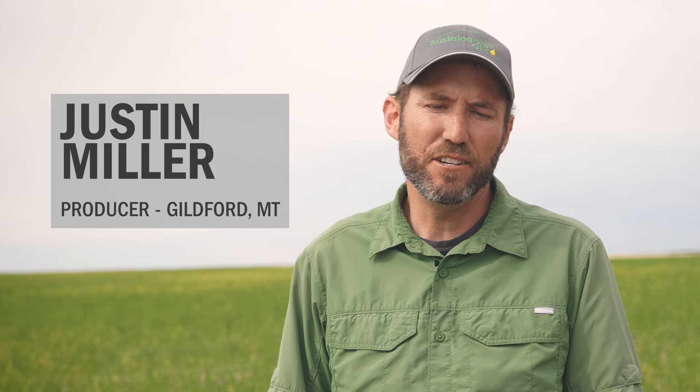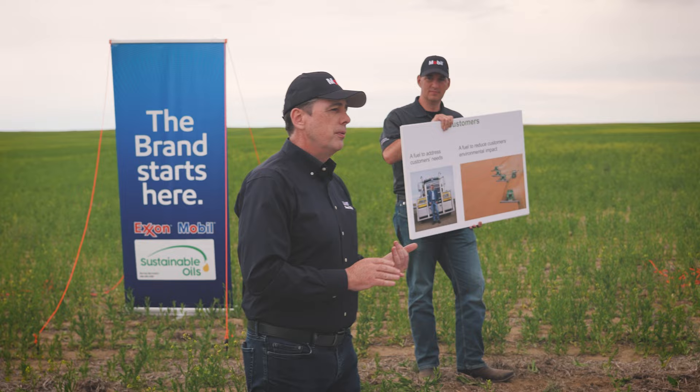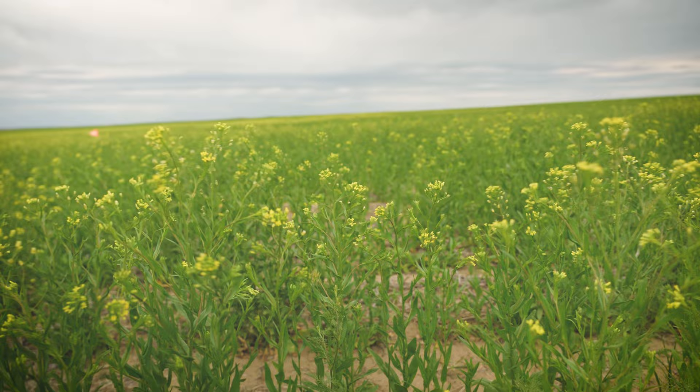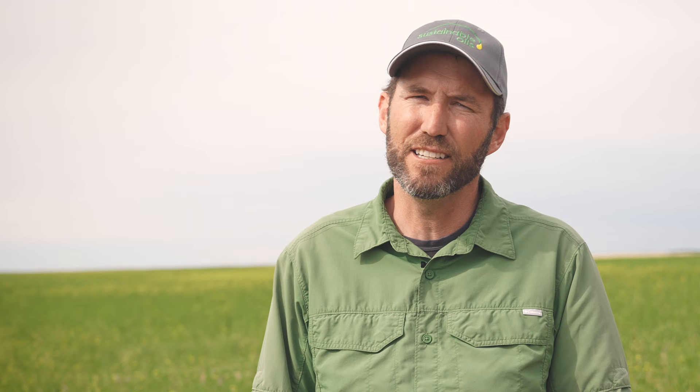We were looking for another crop that was an oil seed. We raised some flax and a few other oil seeds and we were looking for another rotation. ExxonMobil was key in being involved for us wanting to get involved with the camelina. Once we saw that a company had partnered with Exxon, we knew that there was money to back it and we felt confident that they were going to be around. So we knew it was something that we could count on.